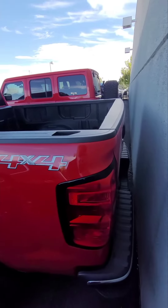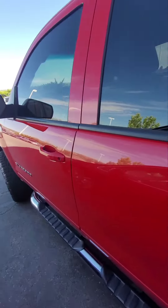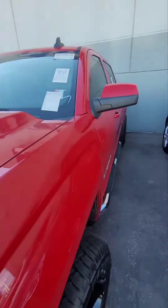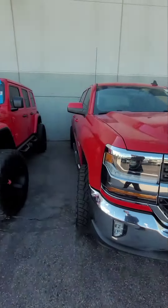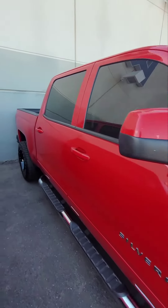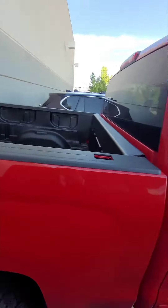Somebody got extremely close to the wall. And we are only asking $35,000 for it. This is a steal — it will not last long. This car is in immaculate shape. Don't see any hail or anything like that.